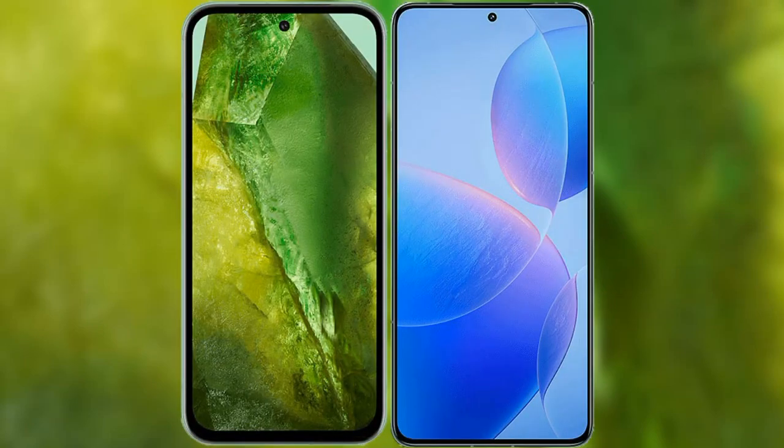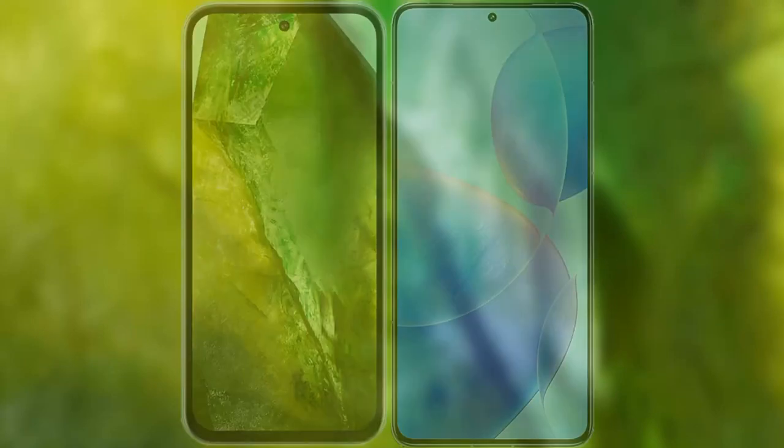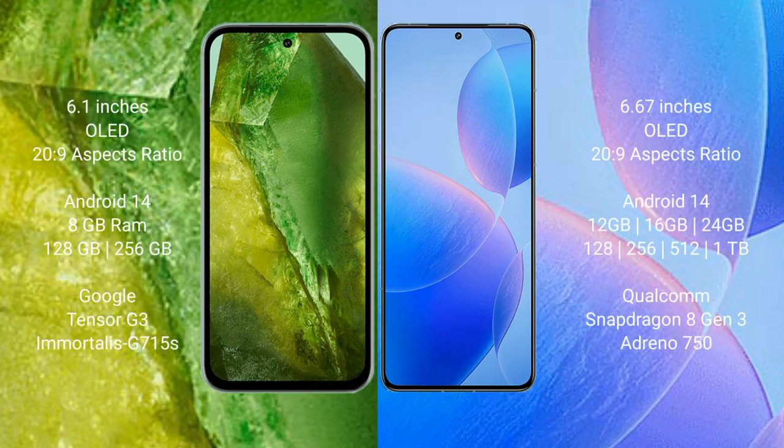I will compare the new Google Pixel 8a with Redmi K70 Pro. Google Pixel 8a comes with a 6.1 inches OLED display. Redmi K70 Pro comes with a 6.67 inches OLED display.